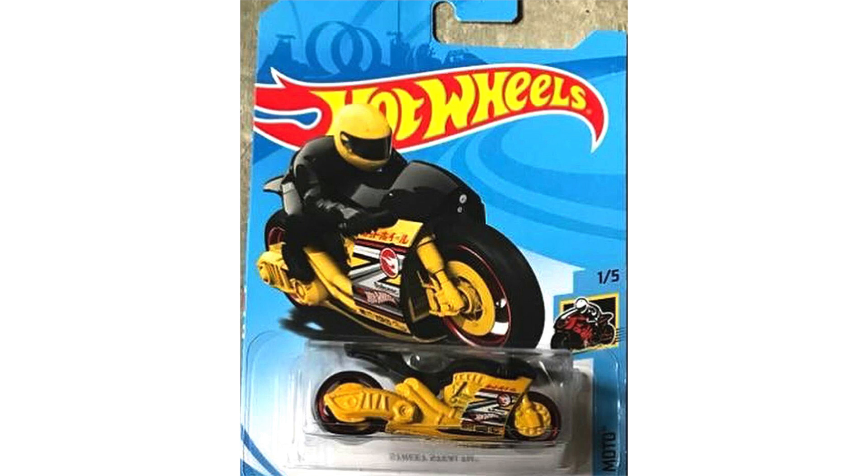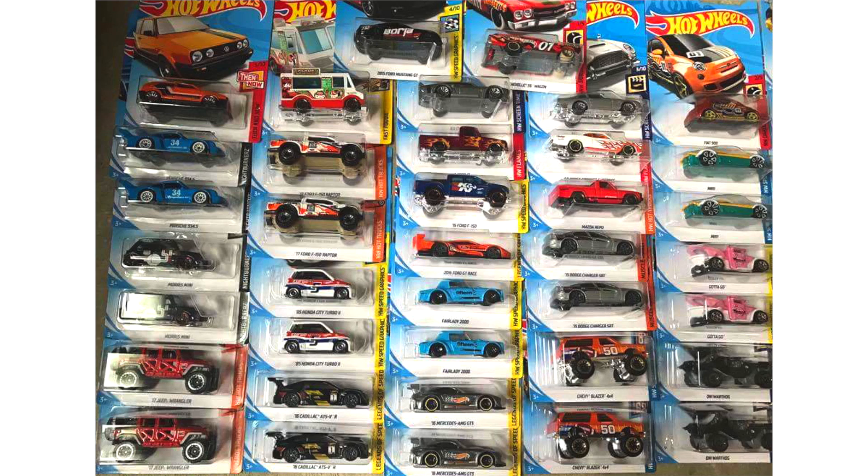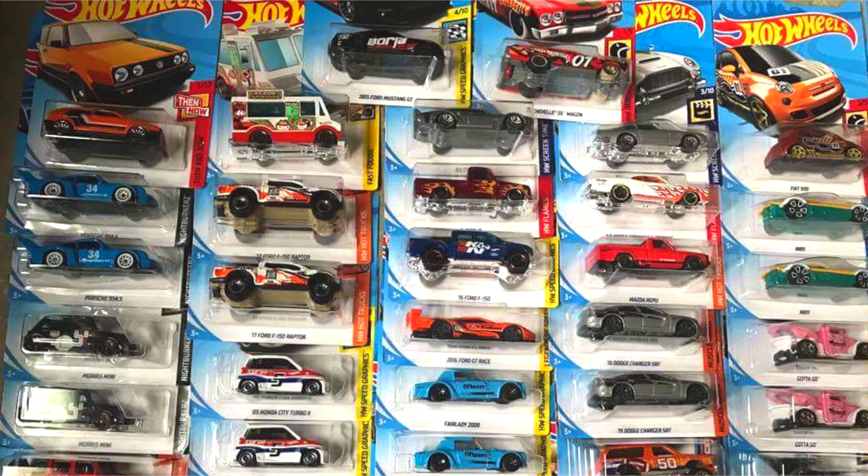Now let's get into the brand new Hot Wheels car news. Our first vehicle is a treasure hunt of the D case called Street Stealth. We have an image with a ton of brand new D case models as well as some C case model carryovers. Starting off in the top left corner we have the orange Volkswagen Golf, with the blue Porsche 934.5 right below it, followed up by two Urban Outlaw Morris Minis. Next column we have a new color of the Fast Foodie truck, followed up by the F-150 Raptor and the Honda City Turbo 2. At the very top you can see the brand new super treasure hunt Borla 2015 Ford Mustang GT, then the new Fast and Furious ice charger, followed up by the '49 Ford F-1 pickup truck, and then another 2015 Ford F-150.